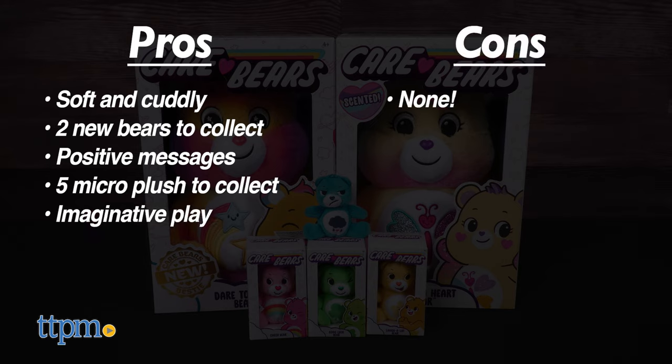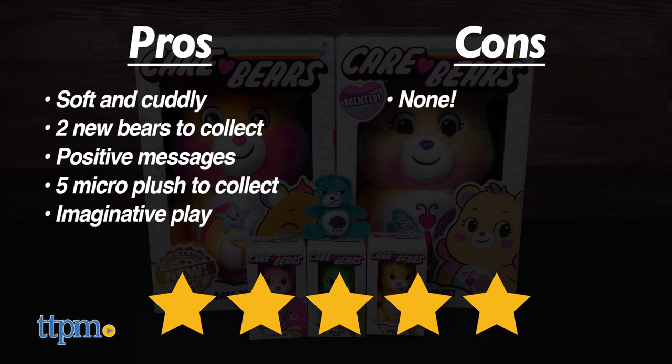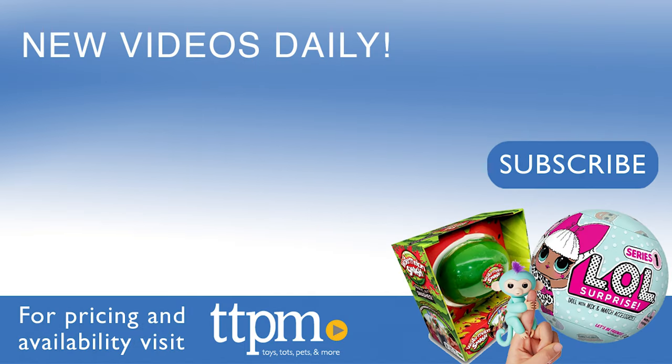I don't really have any cons, so I give them five stars. For more fun toy videos, follow us on TikTok at the Toy Authority.